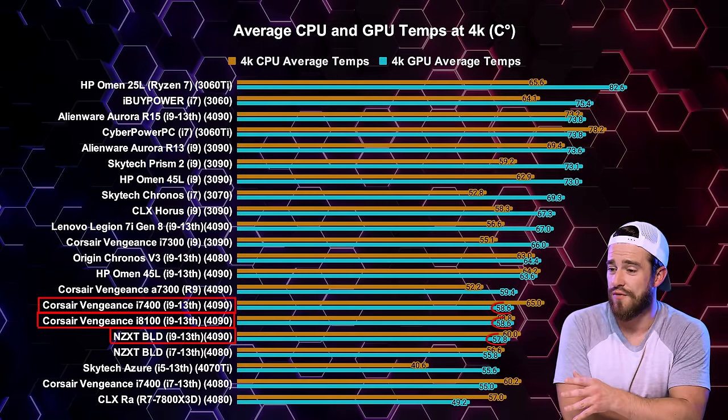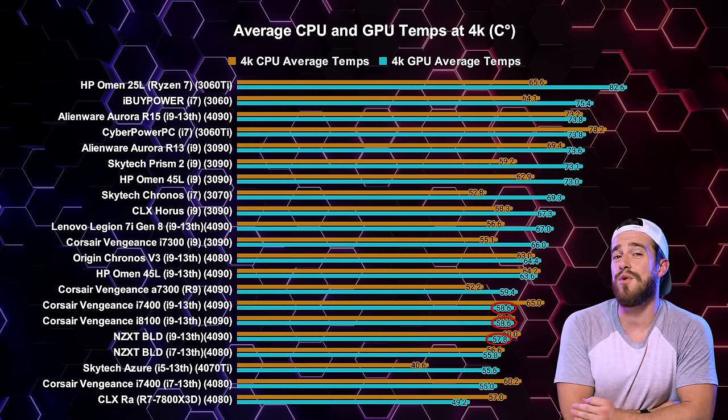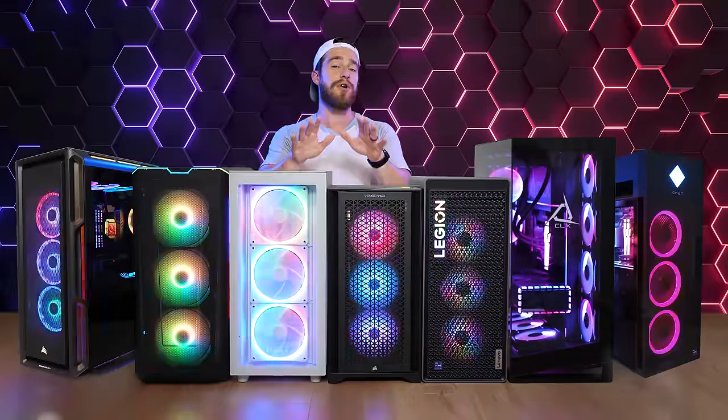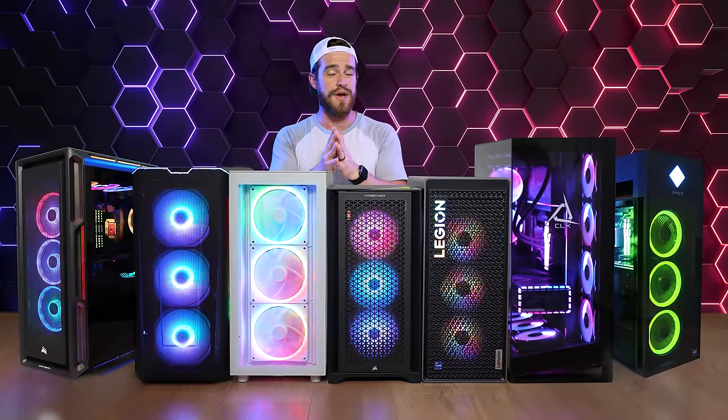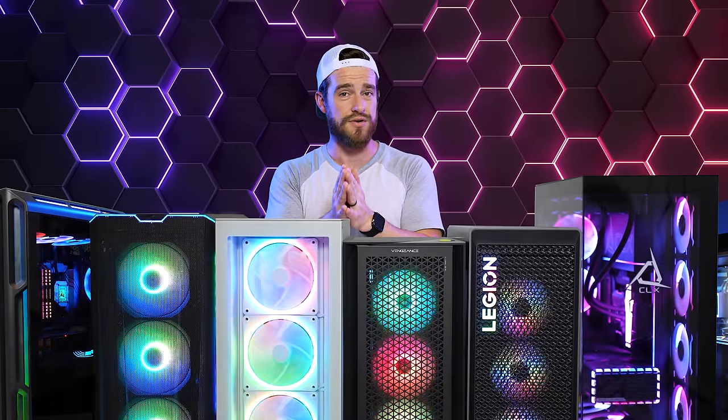You definitely do not want to run your GPU too hot for too long as that will shorten the lifespan of the most expensive part of your PC. The pre-builds that kept their 4090s under 60 degrees Celsius average will certainly give you more peace of mind. Now for the part you're most curious about — performance — and then right after that the most important part, the price to performance ratios.